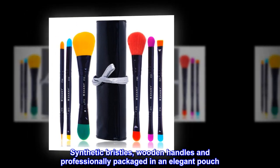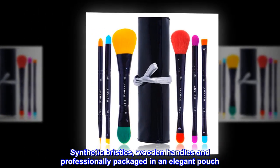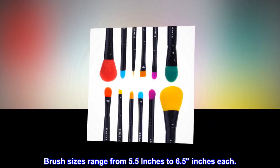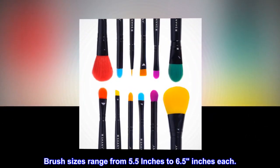Synthetic bristles, wooden handles, and professionally packaged in an elegant pouch. Brush sizes range from 5.5 inches to 6.5 inches each.